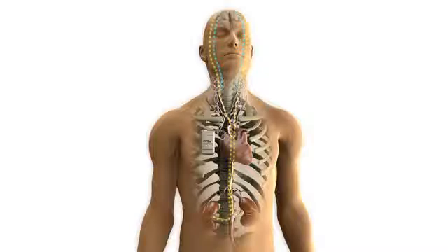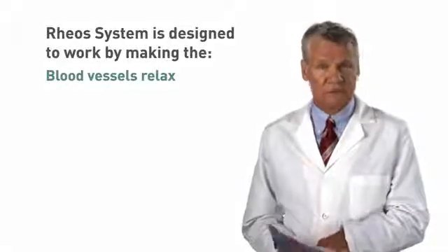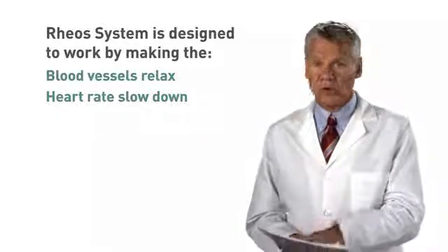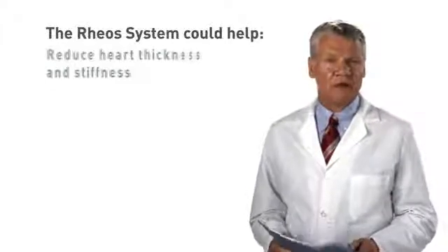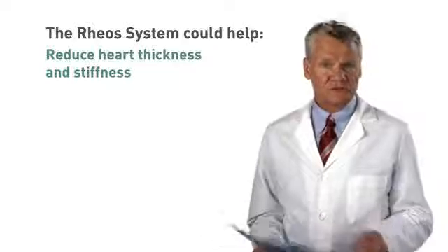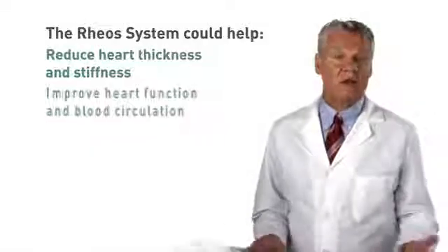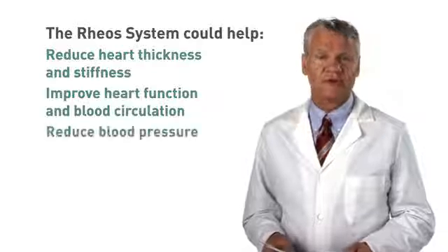This causes the baroreceptors to send signals to the brain. The brain responds to these signals by telling the arteries to relax, making it easier for blood to flow to the body, the heart to slow down, allowing more time for the heart to fill with blood, and the kidneys to reduce fluid in the body. If the RIO system works as designed, it will help patients with heart failure by reducing the thickness and stiffness of the heart and reducing the amount of work the heart does over the long term. This could result in improved heart function and blood circulation, and a reduction of blood pressure.